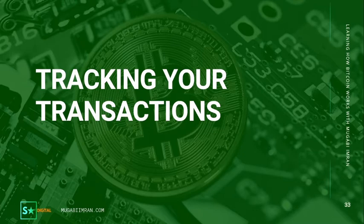In the last video we looked at how to protect your Bitcoin and how to keep it safe. As usual, if you miss any of the videos you can check them out at Mugawiemran.com or you can check out the links in the description of the video below.